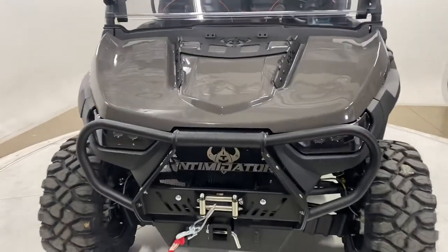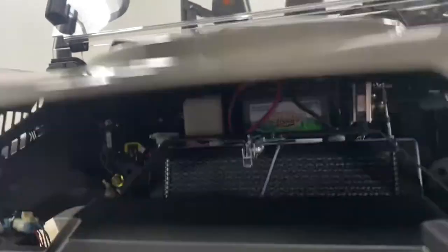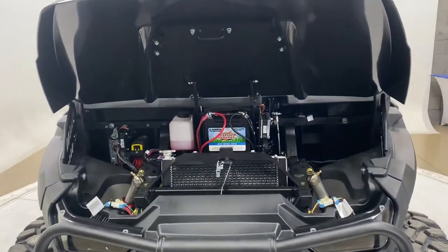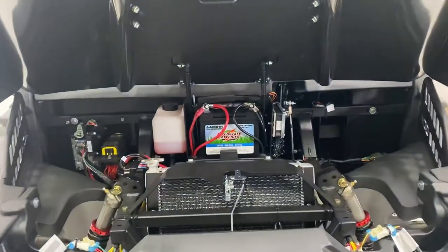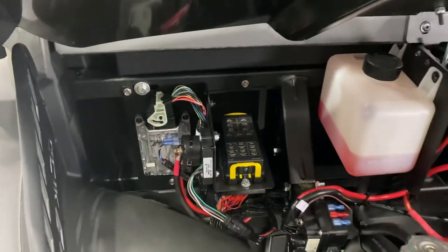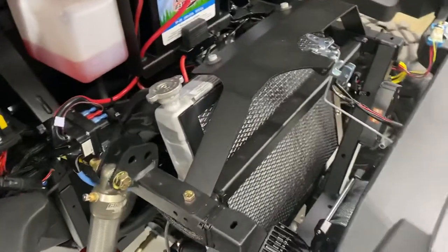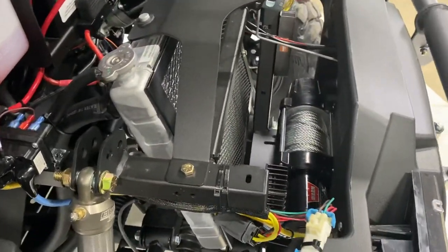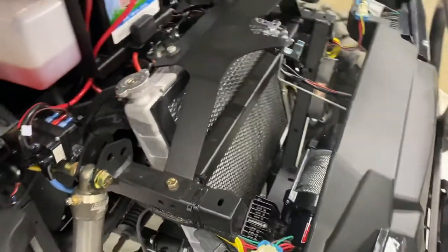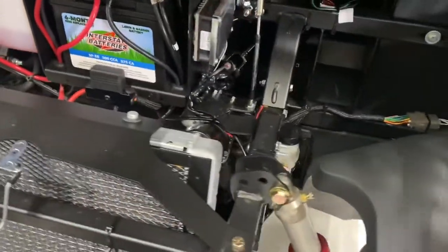All GC1K Intimidators have a hood latch, so you simply pull it and the hood will pop open like a vehicle. Our electronics are mounted high and dry. You can see the battery is in the center. Your fuse box and relays are mounted up and easy to get to. The radiator is pitched back, which pushes the hot air down and also allows plenty of room to easily install a winch. There's the power steering unit.